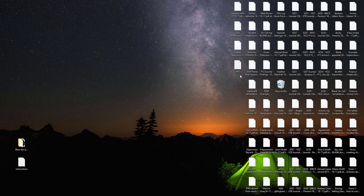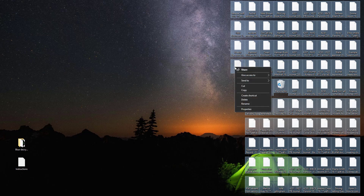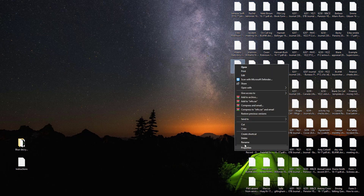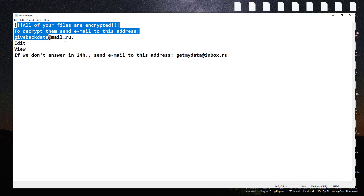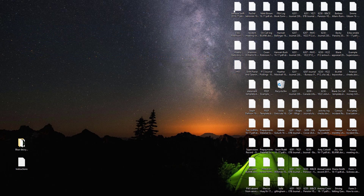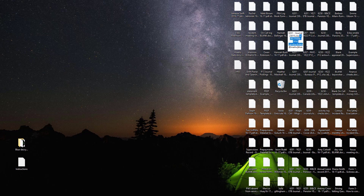Hi, welcome to the Ransomware Rescue YouTube channel. This video is about the .blue ransomware virus — it's one of the most dangerous viruses. This ransomware is a type of malware that encrypts and locks up your private files: videos, photos, and documents. This is the .blue extension, the latest version from the Phobos ransomware family.